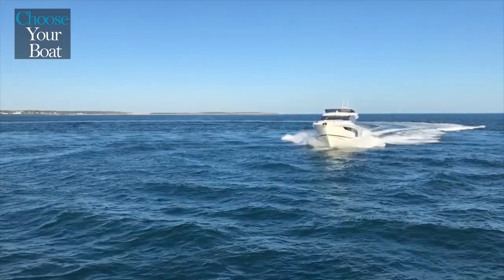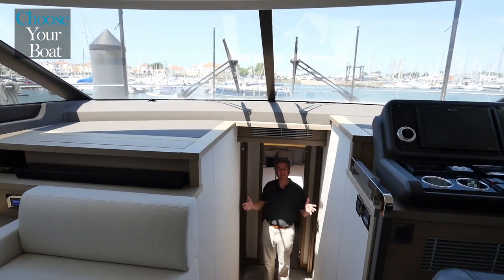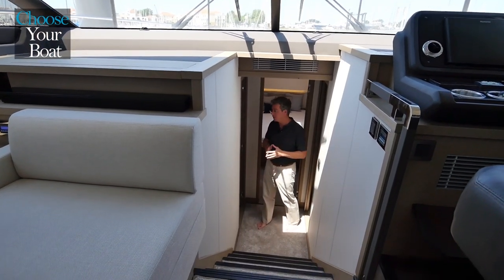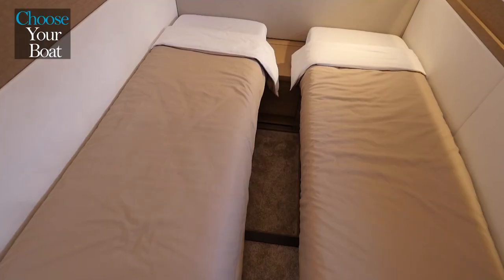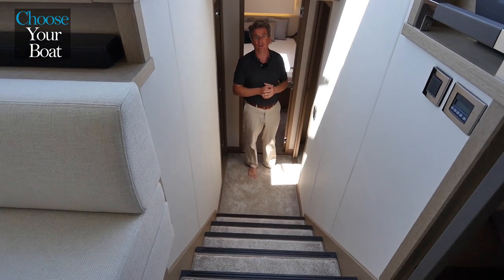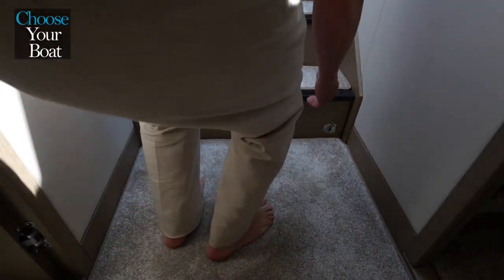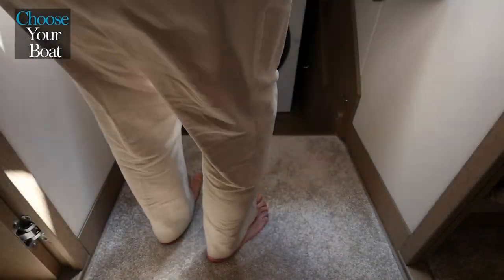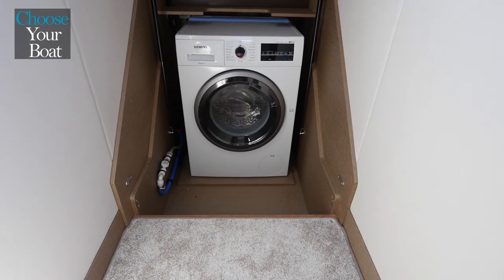The forward end of the boat is reserved for the guests. We have a very nice, gentle, very wide companionway that leads down to this floor here, where we have our VIP cabin. We have a guest cabin to port, and we have a very large washroom with a separate shower. Under the stairs, we have room for a full-size combination washer-dryer and plenty of storage for your products and other items.